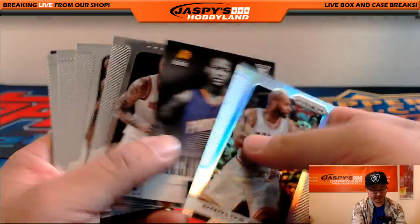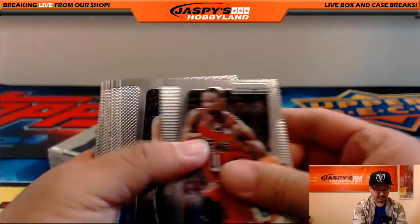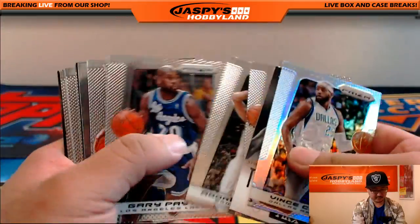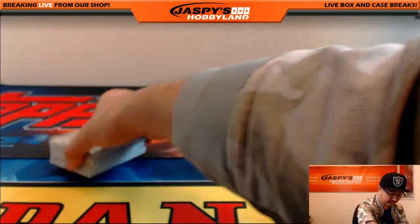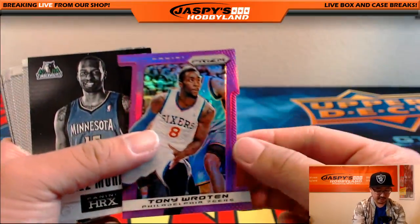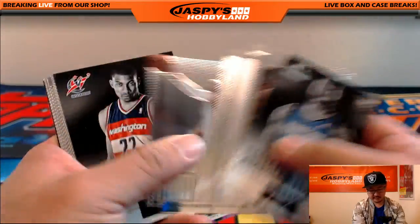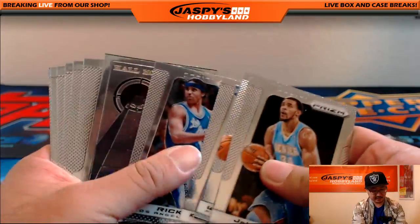Some refractors — there's Carlos Boozer, Kemba Walker. There's LeBron, Vince Carter refractor. Kevin Garnett. And we've got Tony Roten purple prism die-cut out of 49. There's Steph Curry. Let's see if there's any other parallels in here — I think that's it.